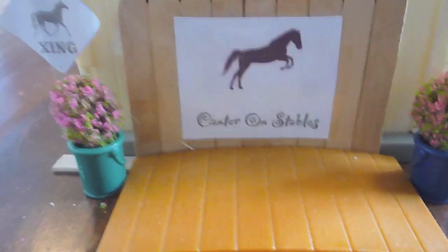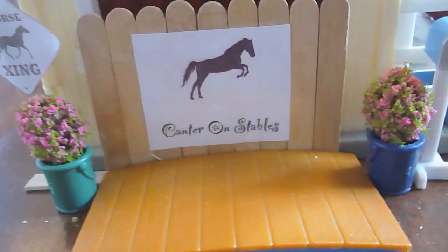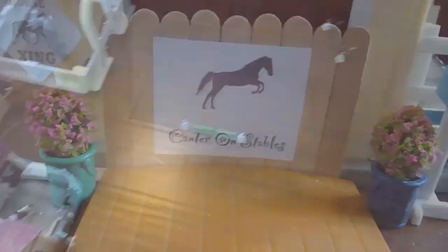Thanks for watching everybody! I'll give you an overview of my barn before we end the video. I want to thank all my subscribers for just being loyal, even though I haven't been uploading very much.